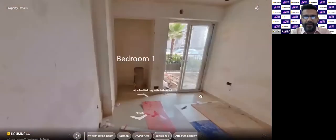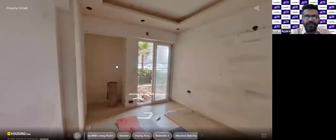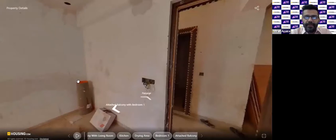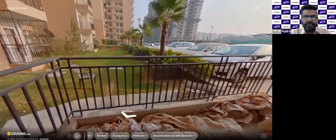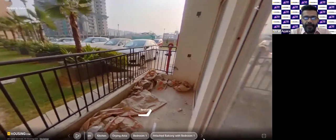Now we move to the bedroom area. This bedroom has a balcony with a French door that opens out to it — quite spacious. The living room had a balcony, and this bedroom also has a balcony. The view from the bedroom balcony is like this; the other balcony we saw earlier was on the left side, opening from the living area.